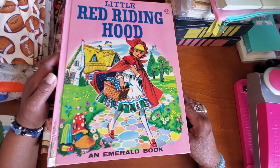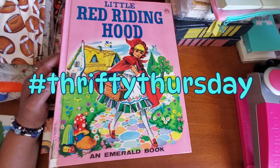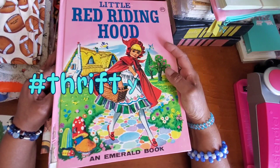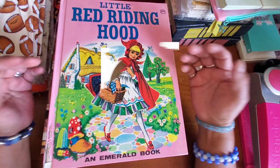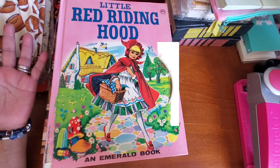Well, hello everyone! Welcome to Thrifty Thursday, which is an open collaboration hosted by my good friend Sherry of Turquoise Streaming. We just share our thrifty finds of the week or whenever.